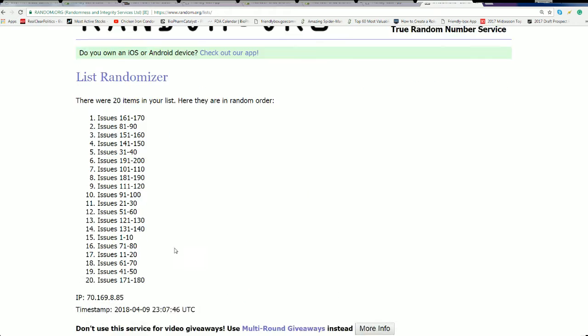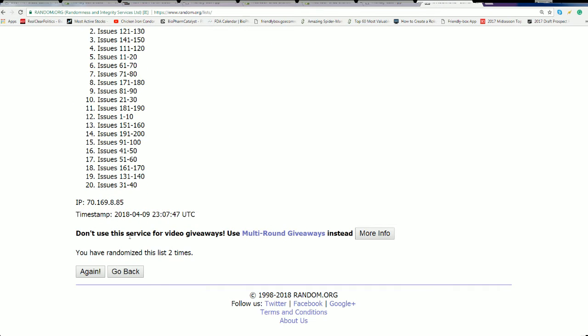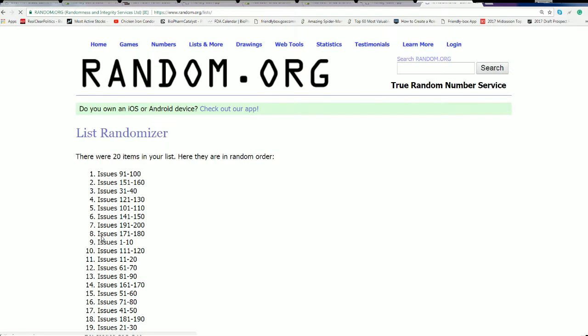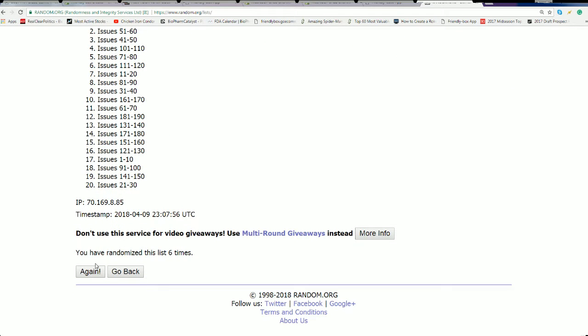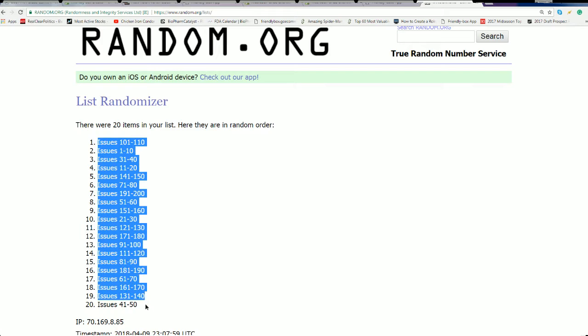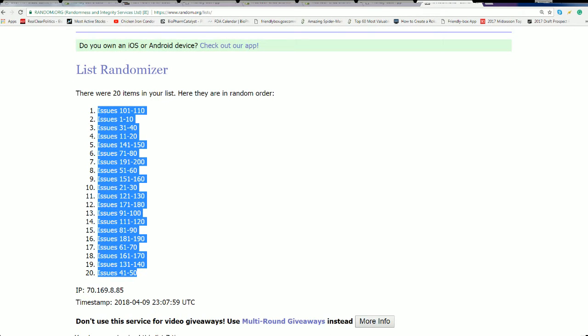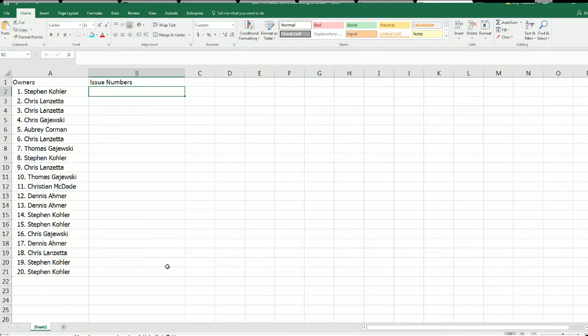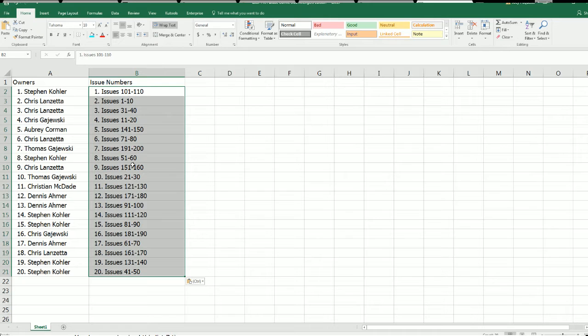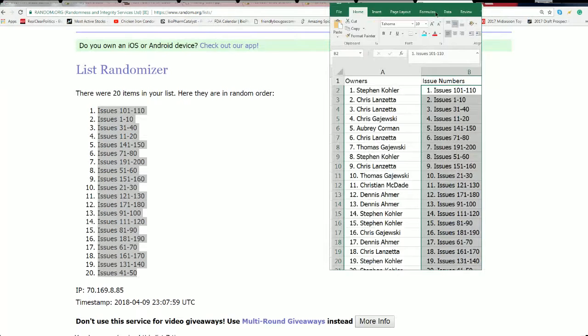Seven times. Lucky number seven — seven. All right, and there's everybody with their issue number.